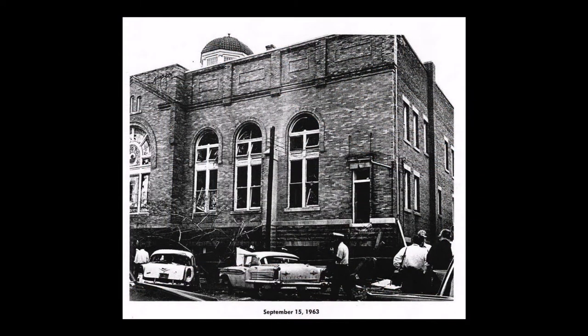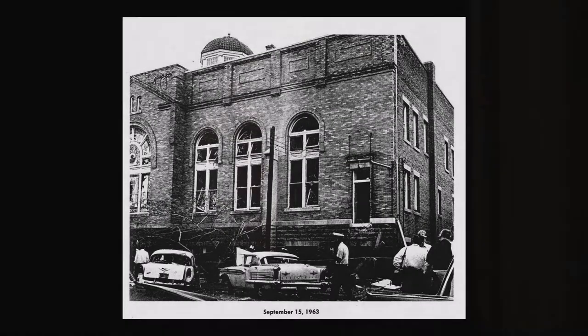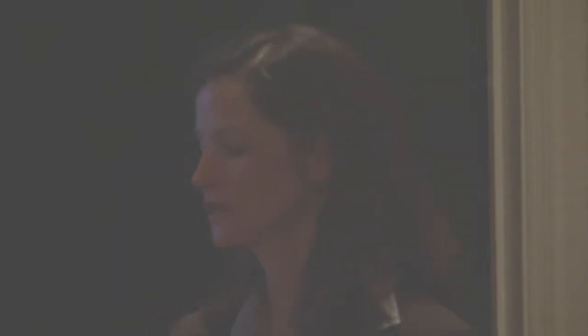Some of that damage was due to the bombing, which obviously created major cracks on the east side. But this church also sits in a geological area of the city that has expansive clay soil, so the ground shrinks and swells with the seasons and causes masonry buildings in particular to crack under those pressures.